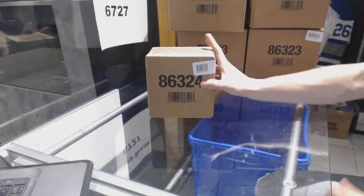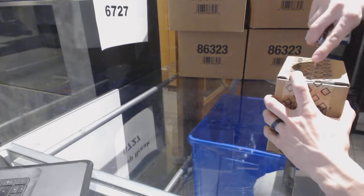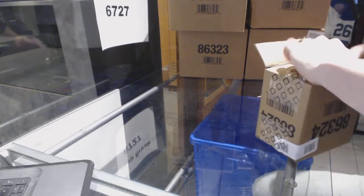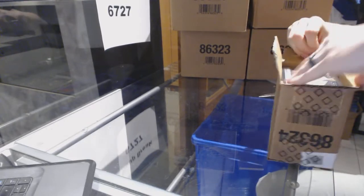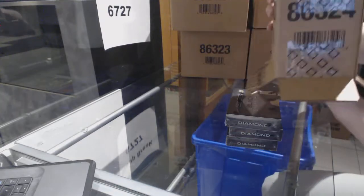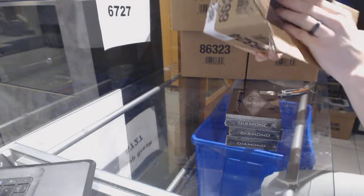Here we go, CNC group rate number 6727, 1617, Upper Deck Black Diamond 5-box case break.